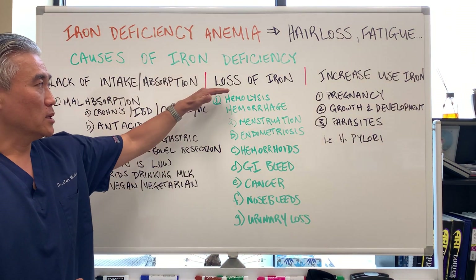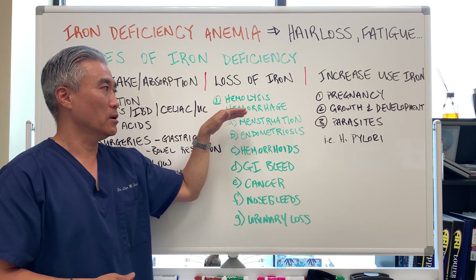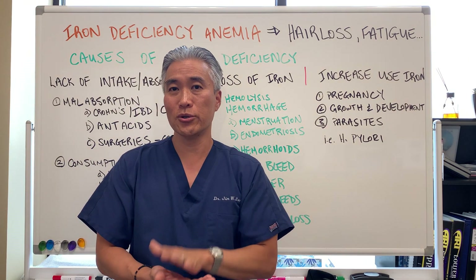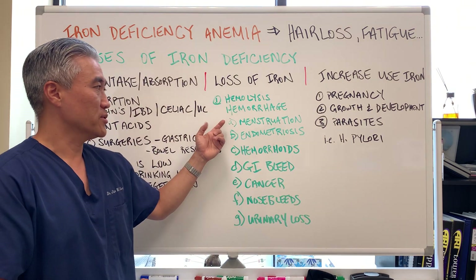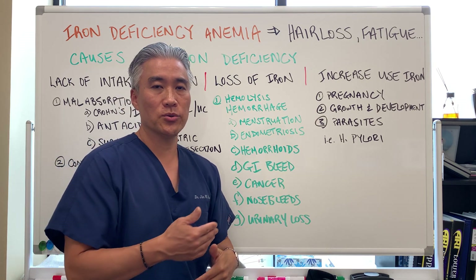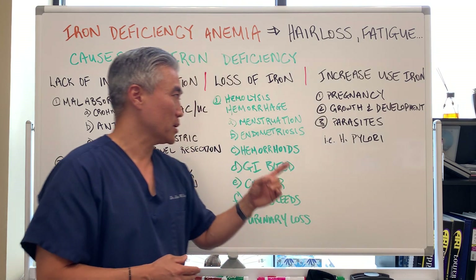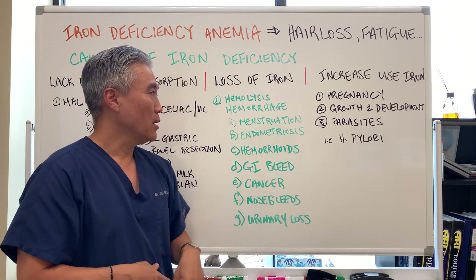Another reason is loss of iron — we call it hemolysis or hemorrhage. You are either breaking down your red blood cells too quickly or you're losing blood somewhere. Here are the causes. Heavy menstruation: when women reach the age where they're menstruating, about 10% of those people will actually develop iron deficiency because of irregular or heavy menstruation.